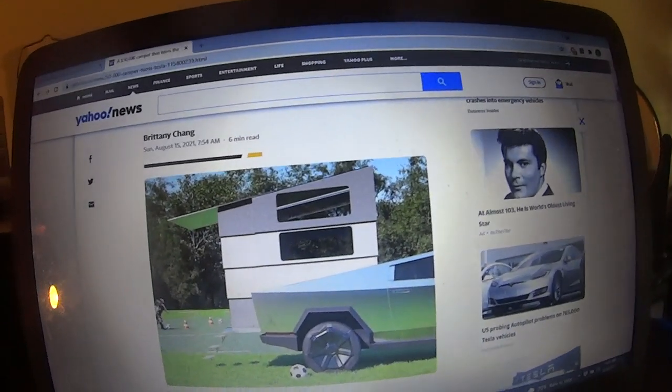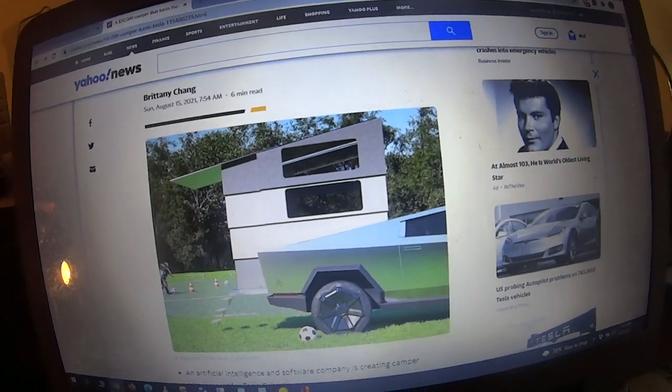You're going to start seeing these at some campgrounds pretty soon. That looks pretty neat. I don't think too many people can afford that. An artificial intelligence and software company called Stream is creating camper attachments for Tesla Cybertrucks.